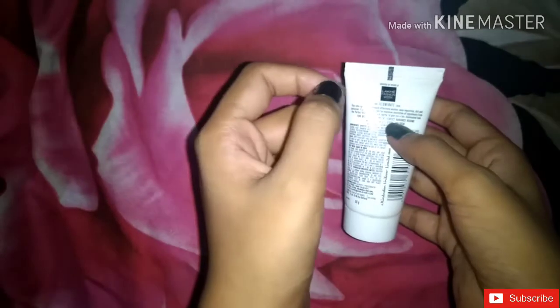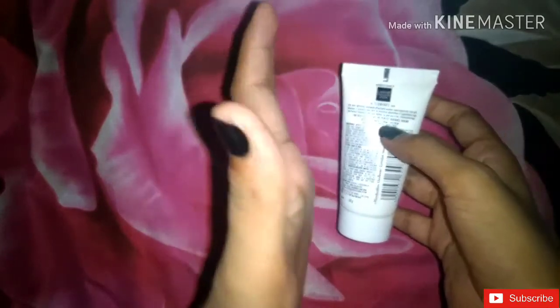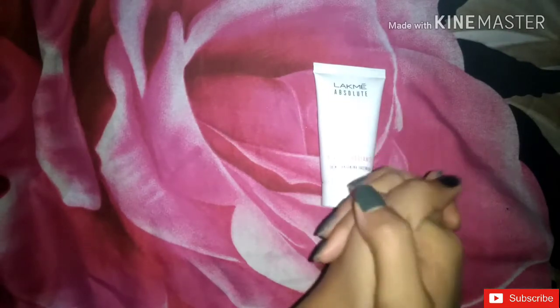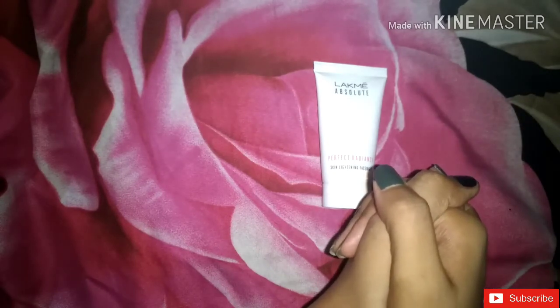I highly recommend you that if you want skin lightening properties, you should use this face wash, because I have had a lot of positive experience with it. If you found this video helpful and informative, then please like it and don't forget to subscribe. I'll see you in my next video. Thank you so much for watching.